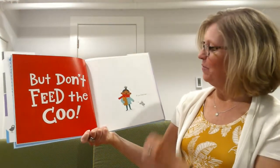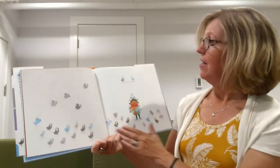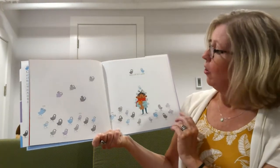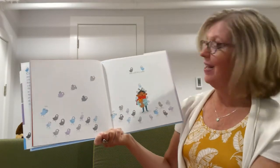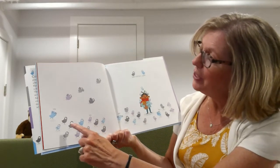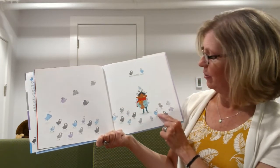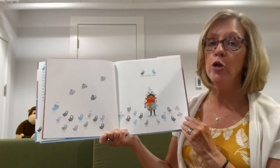If you feed one, they will all come. So we went from one to many coos, didn't we? All different colors — there's pink ones and blue ones and gray ones. Flying ones. Oh my gosh. Coo! Coo! Coo! Can you make that sound with me? Coo! Coo! Coo!